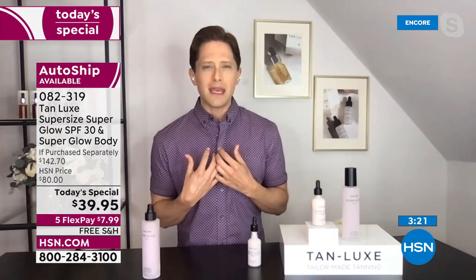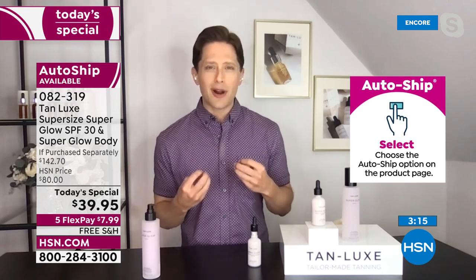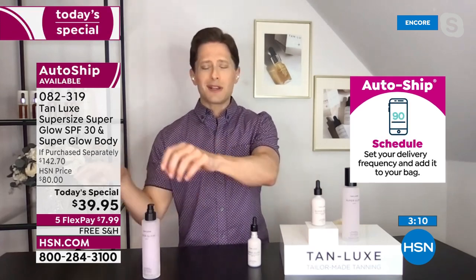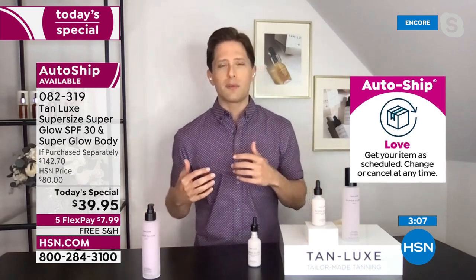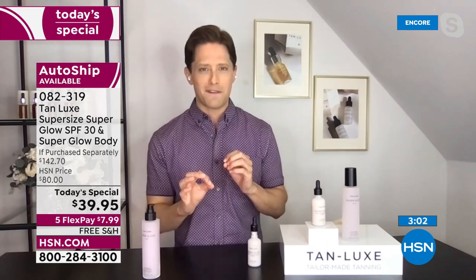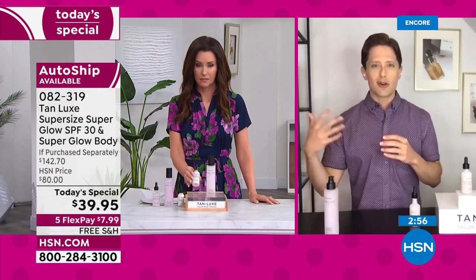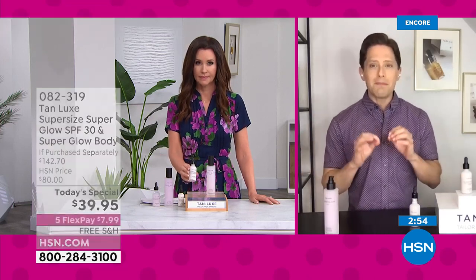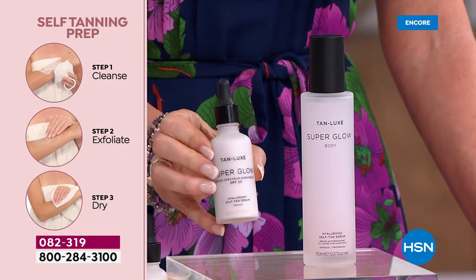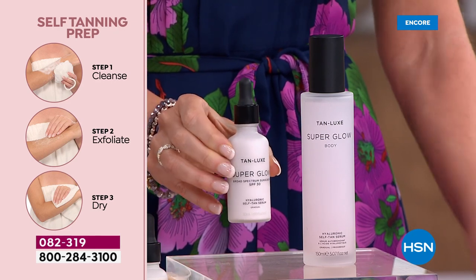My mother was a sun worshiper, my mother-in-law was a sunbather, and they've paid the price. I'm still begging them to wear SPF. They'll buy stuff at the drugstore and spray it on their arms when they go to the beach, but even on a cloudy day, the dermatologist recommends at least SPF 15. Most are now saying at least SPF 30 as we continue to get stronger rays of the sun. That means you need to protect your skin every single day — and this is the easiest and most enjoyable way to do it.